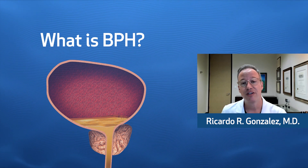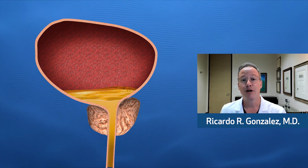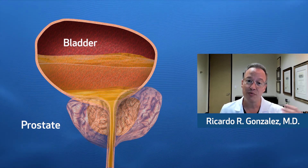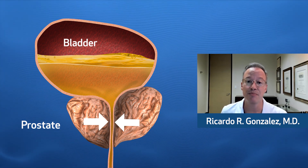What is BPH? Well, it's benign enlargement of the prostate, or benign prostatic hyperplasia. The prostate is a gland that makes the fluid that transports your sperm, and it can grow as we age. When the prostate grows, it can compress the urethra, making it harder for the bladder to empty.